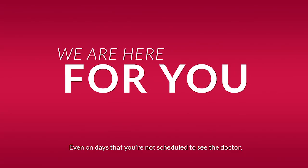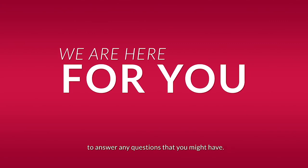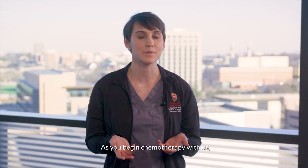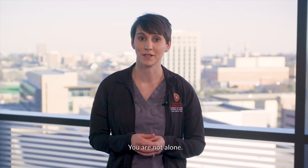Even on days that you're not scheduled to see the doctor, the Carbone Cancer Center staff are available 24/7 to answer any questions that you might have. As you begin chemotherapy with us, please know that we are here to support and guide you through this process. You are not alone.